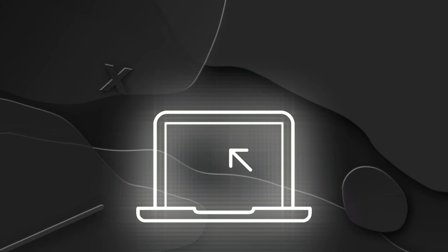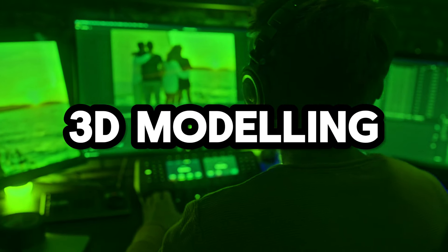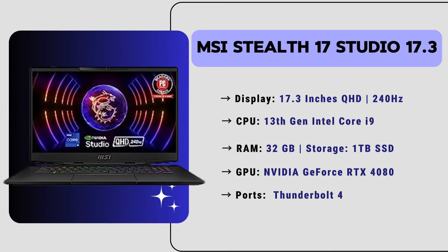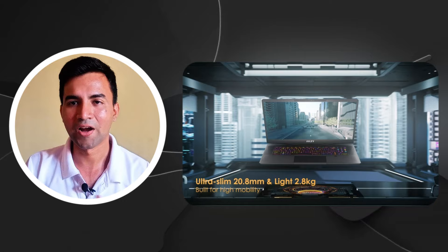It has Windows 11 Home operating system. The GPU is an NVIDIA GeForce RTX 4080 graphics card, making it the best choice for architecture, 3D modeling, and rendering work. It also has Thunderbolt 4 support and a large 99.9 Wh battery backup, which is amazing. The price of this laptop is around $2,500, and it is highly recommended by our experts for its amazing performance. If you are very serious about architecture work, you can definitely consider this laptop.